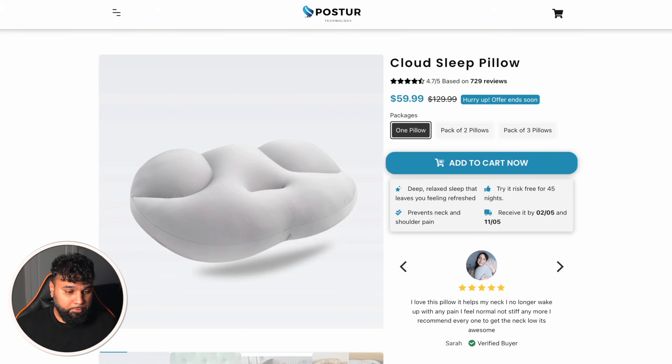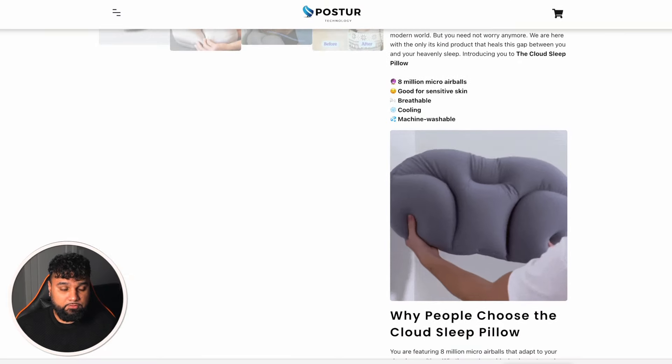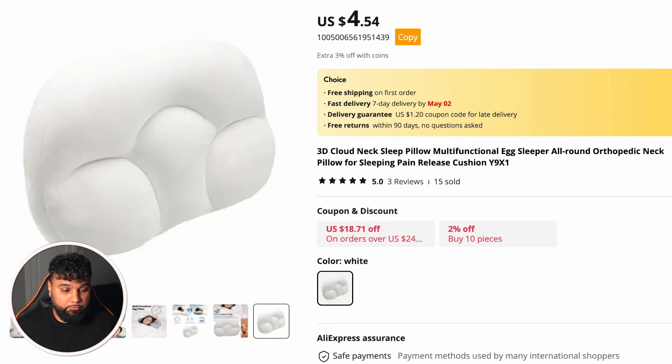Let's have a look at the dropshipping website for this product. The product page looks good — I like the name of the company, Posta, which I think represents the product really well. It's very simple, and scrolling down you can see some GIFs on the right-hand side — it's a very well-built store. They are selling this one pillow for $59.99 with free shipping. On AliExpress, the exact same pillow is being sold for $4.54, which means per pillow sold they're making $55.45 in pure profit.